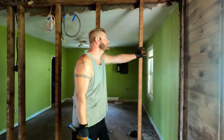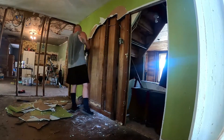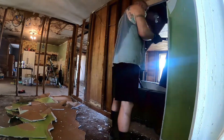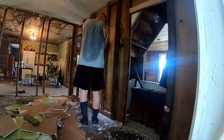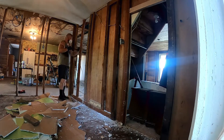Hi guys, Brandy here and Zach. We're Raise Him Up Homestead. Zach has been busting his butt on the inside of our house because this Saturday we're having a work party to try and raise our foundation. If you've been following our journey, you know we bought a home sight unseen here in Kentucky. We did pay for an inspection but it was unable to show us what the crawl space looked like.